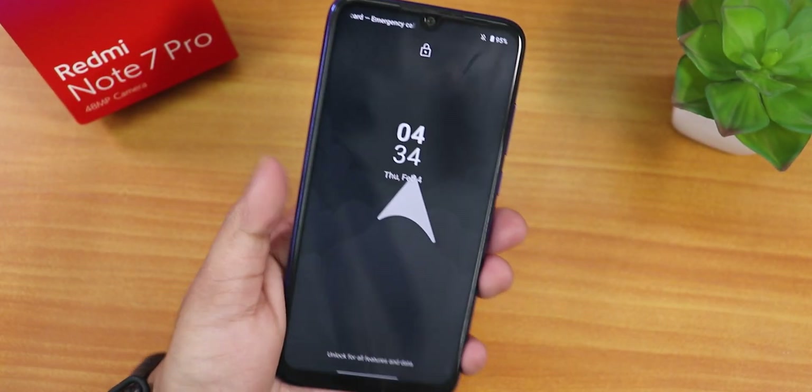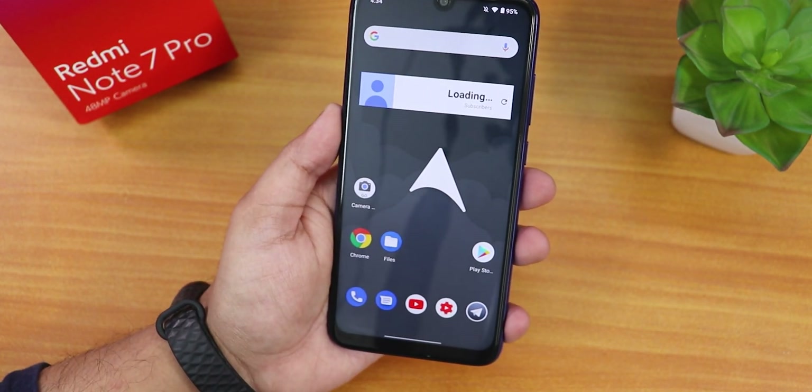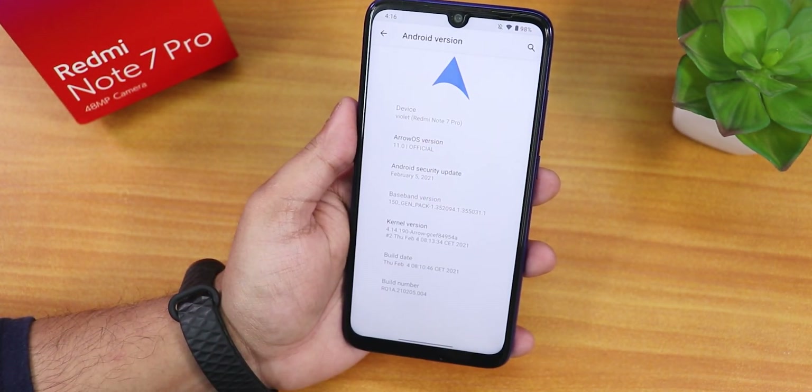What is up guys, this is Tiro back with another video on the Redmi Note 7 Pro, and today in this video I'm going to be showing you the latest Aero OS on this device, which is of course based on Android 11.